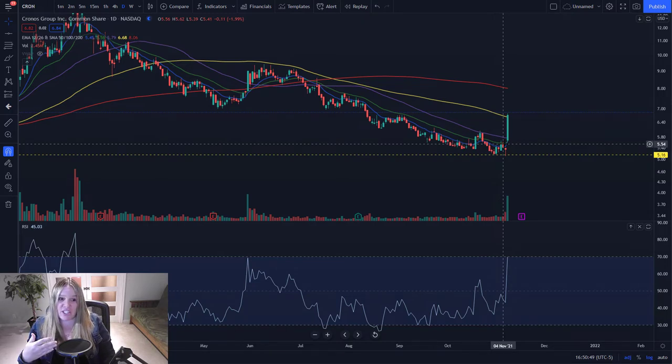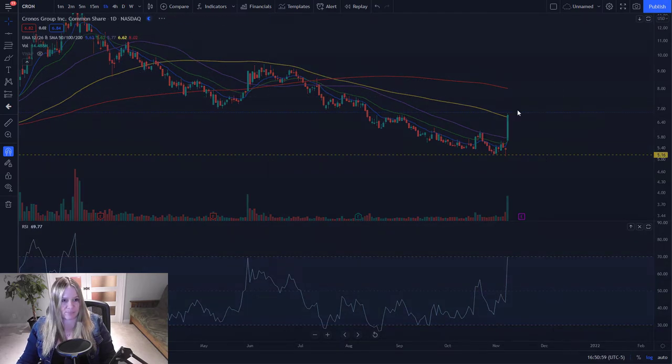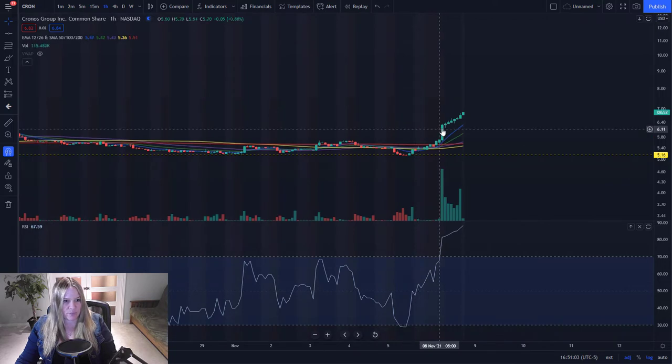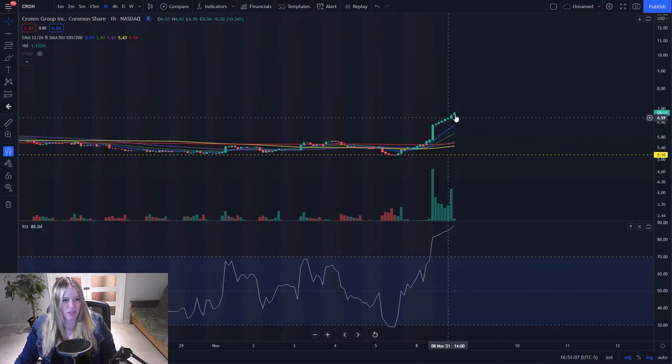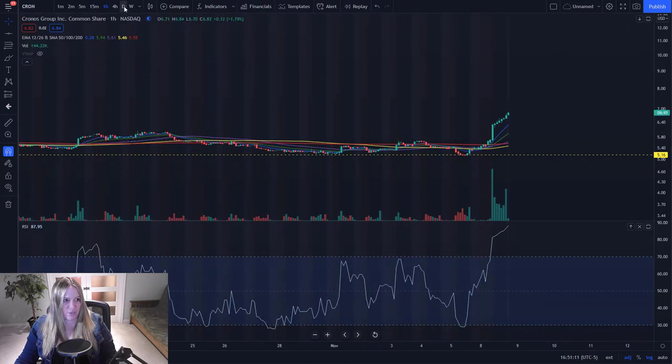I prefer not to chase moves like this — I prefer to be in on the ground floor. That's why I've been keeping such an eye on this sector. Today, a 25% move from Cron. Let's go in and look at the hourly chart — every hour consecutively higher than the hour before: higher low, higher high, every hour, even in post market. So we closed very strong today.